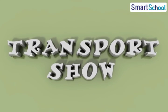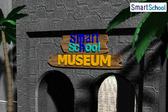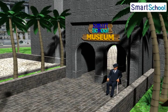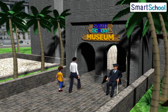Transport Show. Welcome to the Smart School Museum — the world of knowledge and fun. Let's see what Chunnu and Papa have come to the museum to see.